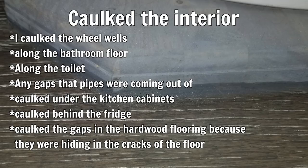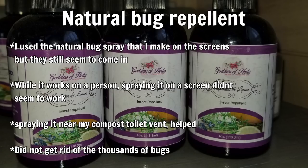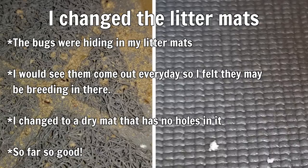I caulked the interior — along the bathroom floor, along the toilet, any gaps under kitchen cabinets, behind the fridge, anywhere there was a gap a bug could get through. I also bought spray foam and spray foamed underneath my kitchen cabinet and a couple of larger areas. I tried natural bug repellent — I make it in my business — with repellent oils like lavender, lemon, and peppermint. Then I changed my litter: I had corn litter and when the Orkin man was here he said that might have been the source of the bugs.